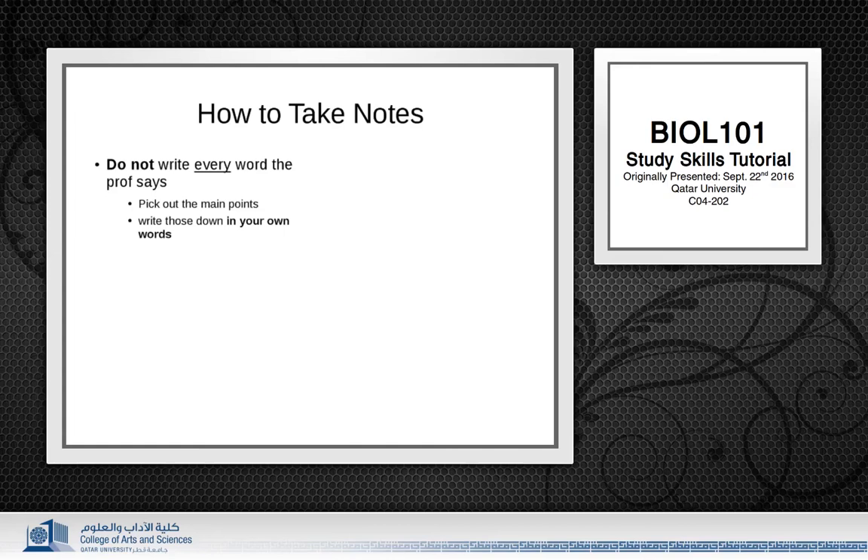You might ask, how do I know what's important if it's all new? This is why prior preparation is so important — we've talked about this in previous videos. As you're preparing for your lectures, you can actually start making notes as you skim your chapter. This would allow you to produce a sort of skeleton outline of the lecture, to which you will add information as your prof talks about things in class. At that point, you'll have a better idea of what to expect and what to listen for as well.